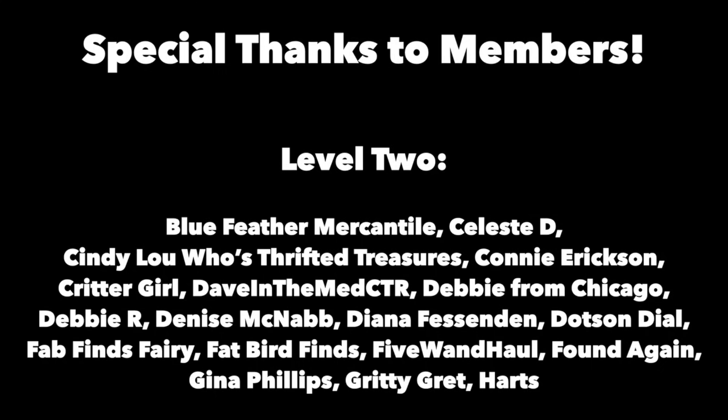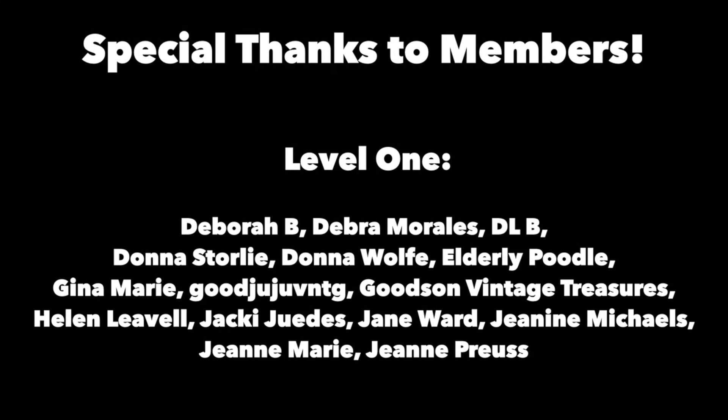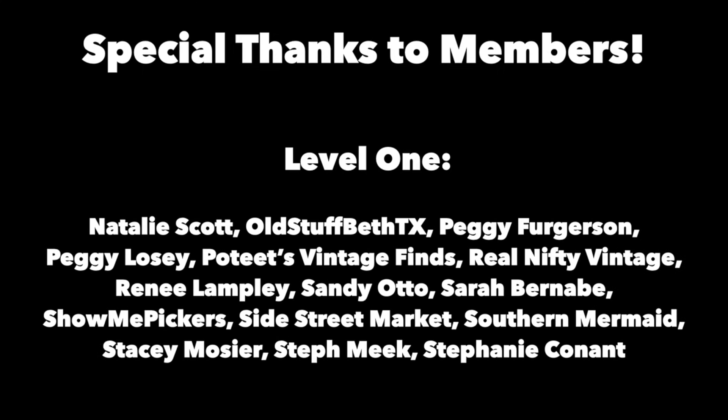Thanks for joining me again in the fun and fascinating antique community, here where online meets the real world. Please click the subscribe button below, click the bell to be notified when new videos upload, leave a comment below, and hit thumbs up to like this video. Links to our online social media daily posts and our items for sale are in the description. This is George the Antique Nomad — bye for now.